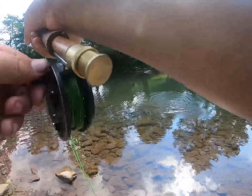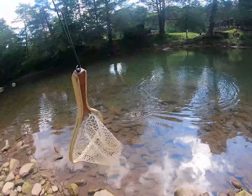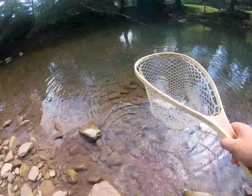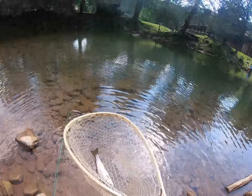This one looks to be a little rainbow — heck yeah guys, little rainbow trout on the fly rod! Let's grab a quick little picture of this little beauty here.